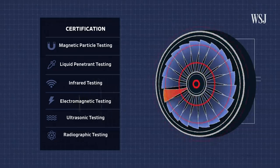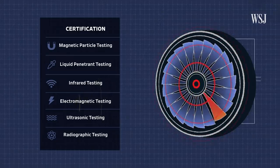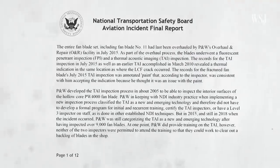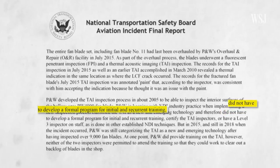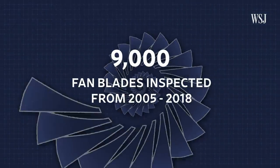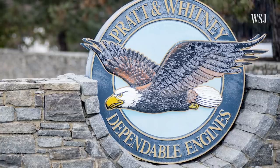With oversight from the FAA, the manufacturer is supposed to formalize the inspection method over time. But the NTSB found that because Thermal Acoustic Imaging was still classified as an emerging technology, Pratt & Whitney never developed a formal training program, even though they'd used it to inspect more than 9,000 fan blades over the course of 13 years. Pratt & Whitney declined to comment, citing ongoing investigations.